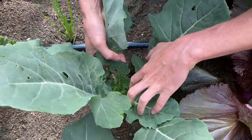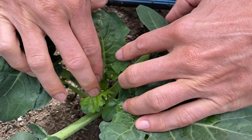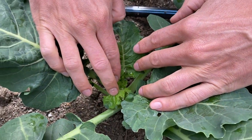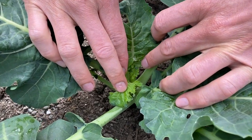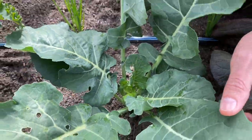Another thing to keep in mind is that a lot of times you find them deep down in the plant, especially as the broccoli matures. They'll get into the head and down in these new brand tender leaves. So do a really thorough job looking through your plants.